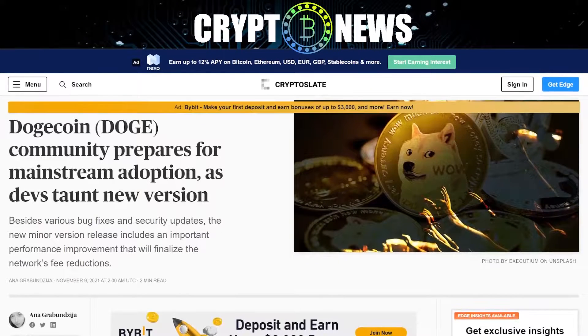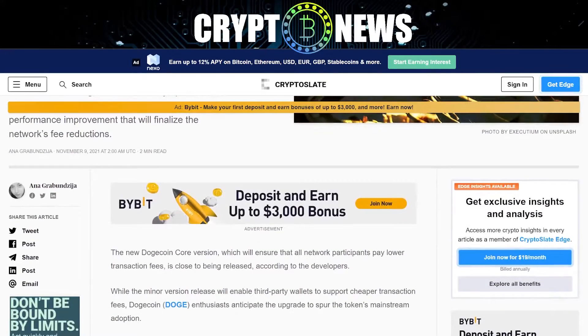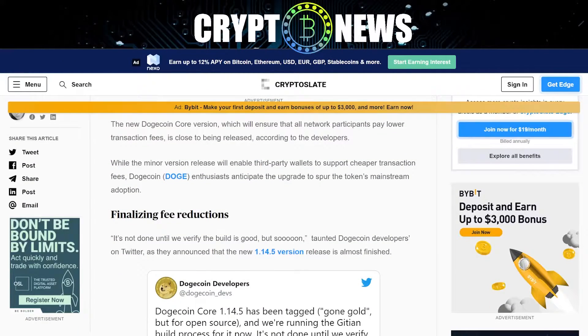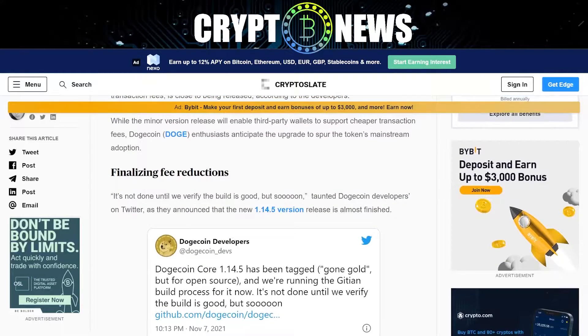Besides various bug fixes and security updates, the new minor version release includes an important performance improvement that will finalize the network's fee reductions. The new Doggycoin core version, which will ensure that all network participants pay lower transaction fees, is close to being released, according to the developers. While the minor version release will enable third-party wallets to support cheaper transaction fees, Doggycoin enthusiasts anticipate the upgrade to spur the token's mainstream adoption.